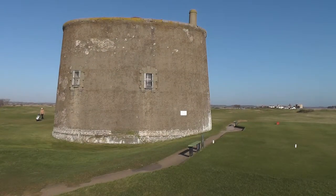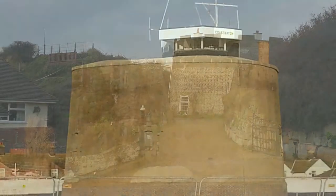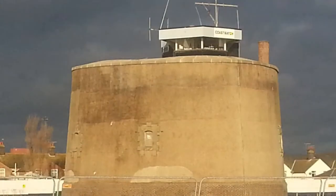Eight Martello Towers were built in my home area of Felixstowe. Four of them still stand in a relatively complete form: two at Felixstowe Ferry and one at South Hill.